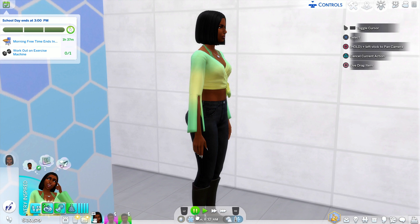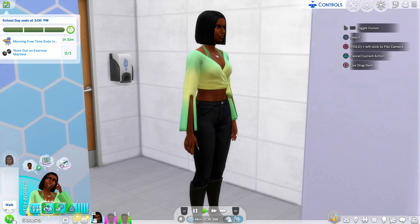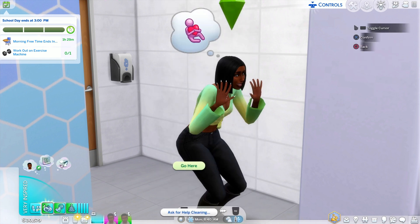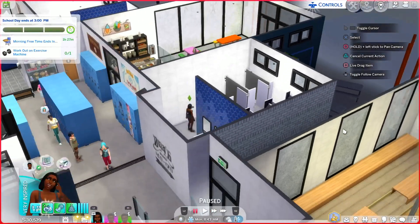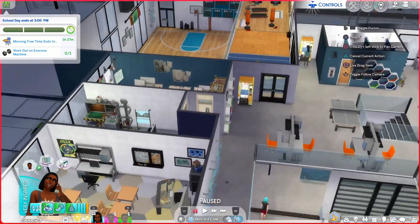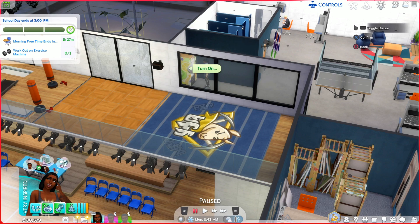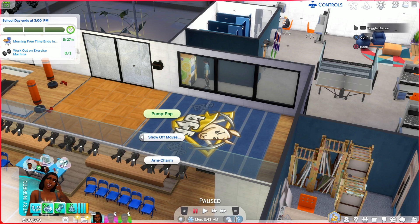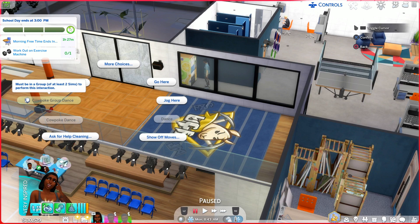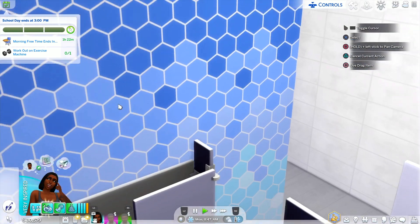We're going to change into our leotard because we're going to do a little dance routine. We've been taking dance as one of our electives and really enjoying it. We're starting to realize how much we love dance — we did a lot of dancing growing up in school and now we just want to dance more. Look at us in our leotard! We're going upstairs to the dance floor area and turning on some jazz music.